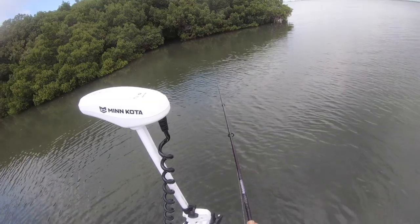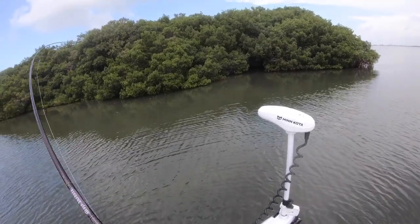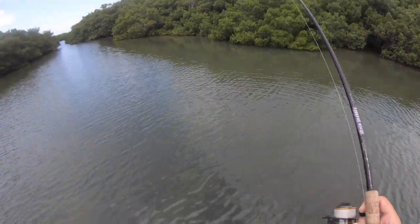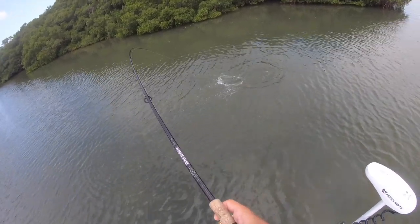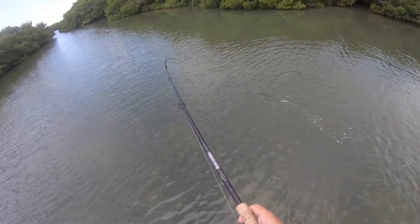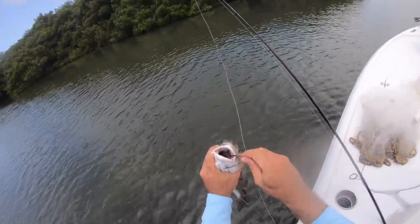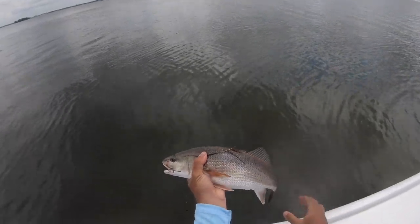Oh, it's off — dang it. There we go, come on! It's a red — not too too big. He's not bad, probably like 19-20 inches. Ain't that a little guy — he crushed it! It's a little fish right there, I'll take that. Let me measure him up — 18 and a half inches. Alright, see you dude.